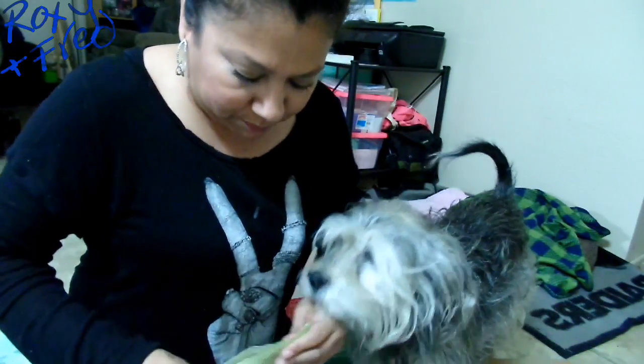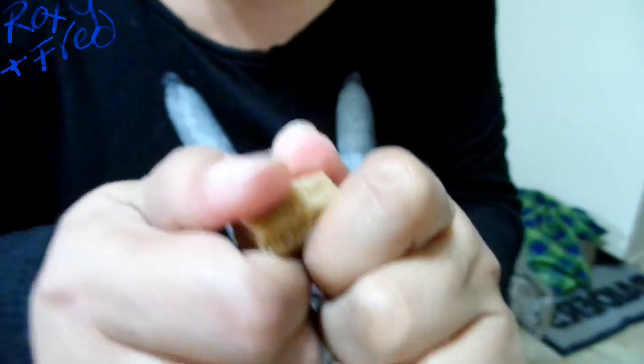Sometimes when it rains it's kind of hard to go outside, so we kind of just put them into little sweaters and stuff.